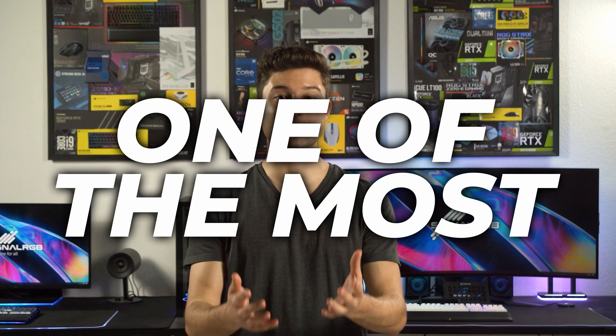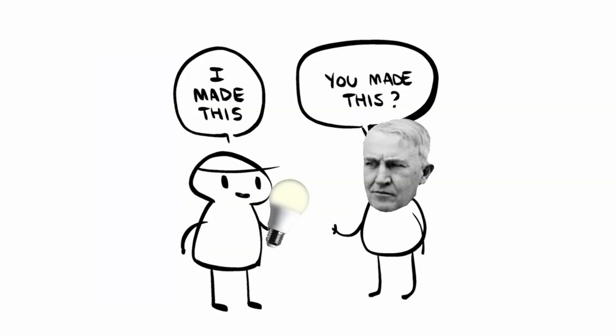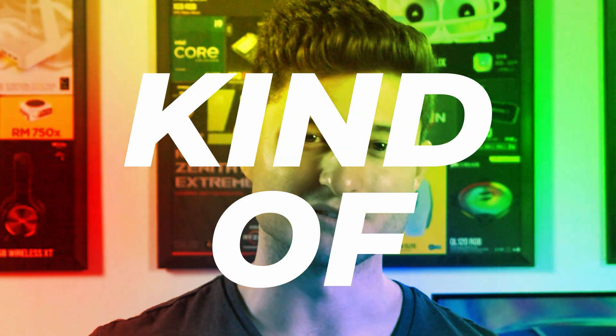We can't talk about RGB lighting without bringing up one of the most, if not the most, revolutionary inventions of all time: the light bulb. Now most of you were probably taught at some point that Thomas Edison invented the light bulb, and you've probably also heard that Edison stole the idea and took all the credit. But what really happened? Did Thomas Edison invent the light bulb? Kind of. In all seriousness, that isn't a totally wrong answer — it's just that innovation rarely happens in a vacuum, and the light bulb is no exception.